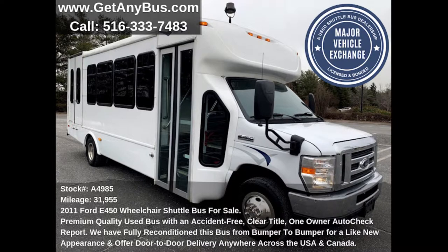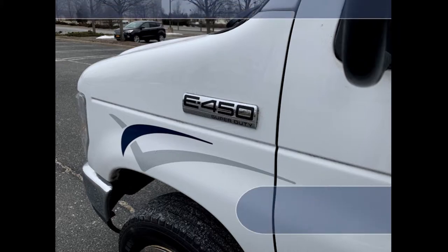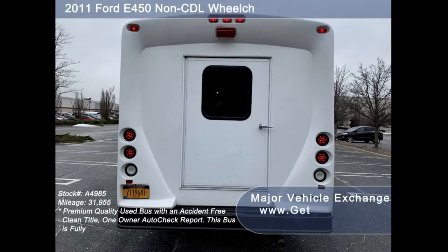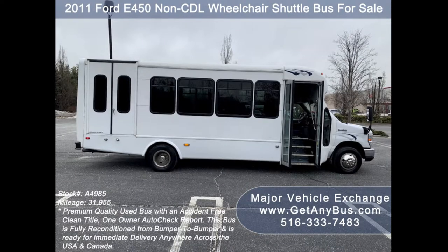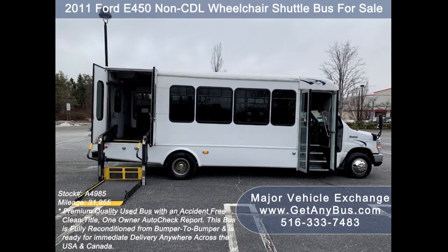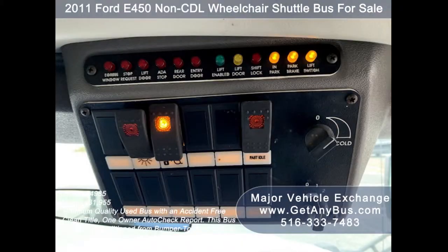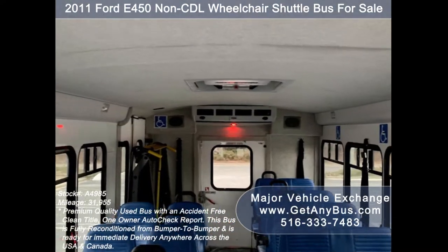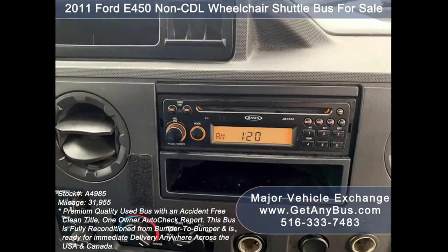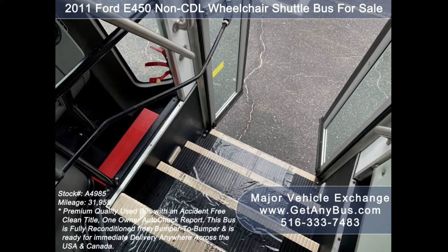This used bus for sale has numerous features, including a 2011 Ford F-450 Starcraft Super Duty chassis, exterior auxiliary lighting, rear door, tinted slider windows, manual passenger door, Braun electronic wheelchair lift, anti-lock brakes, tilt wheel and cruise control, advanced fast idle system, intelligent wheelchair lift interlock system, and high-capacity front and rear air conditioning with a rear heating unit for the colder months.